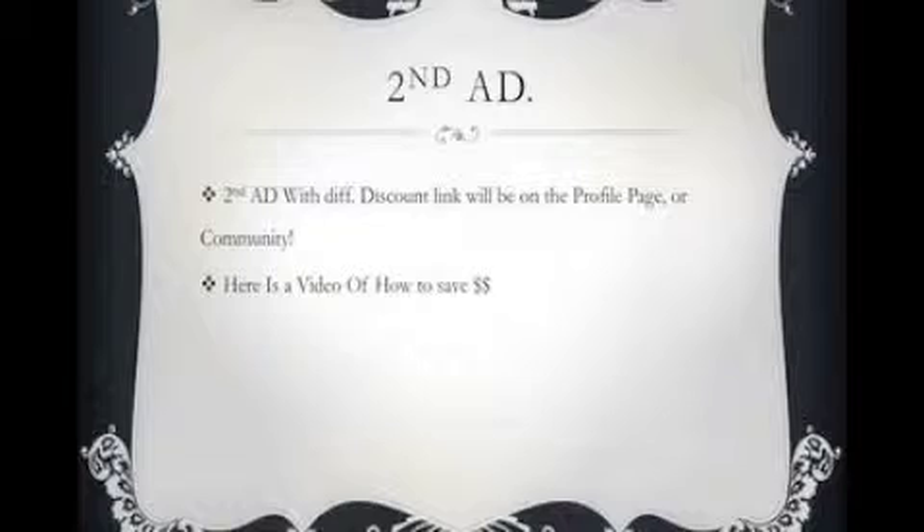A second ad with a different discount link will be on the profile page or community page. Here's a video of how to save money.